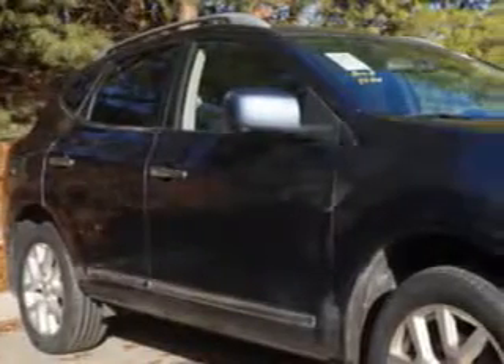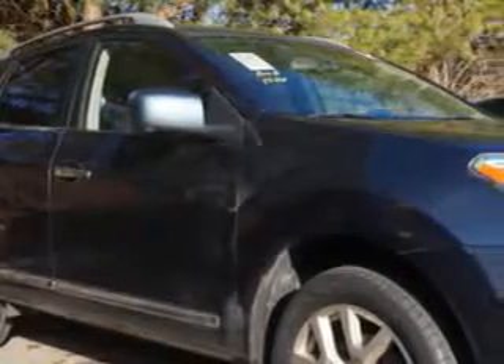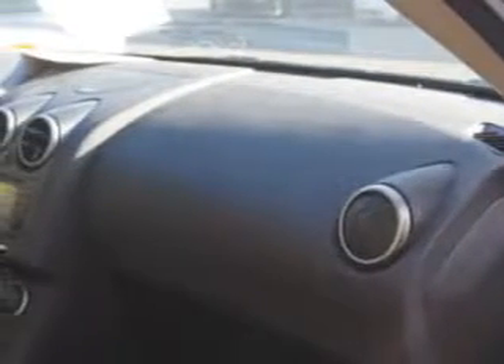Imagine driving this blue 2013 Nissan Rogue, crossover all-wheel drive, equipped with a four-cylinder engine and a CVT transmission. Enjoy an impressive 27 miles to the gallon on this great car.